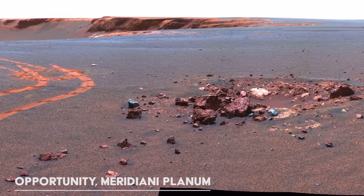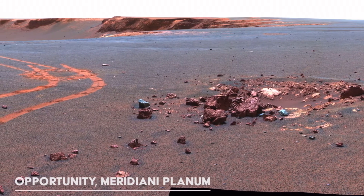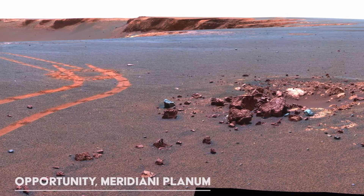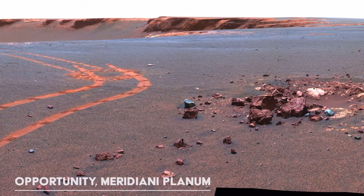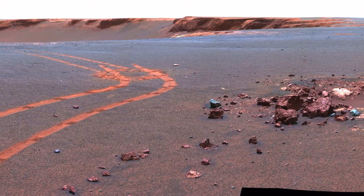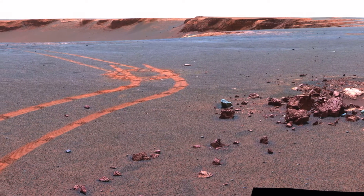However, this link is only available for about 8 minutes each Sol, or Martian day. Sending HD video at these speeds would take a long time. As nothing really moves on Mars, it makes more sense to take and send back still images.